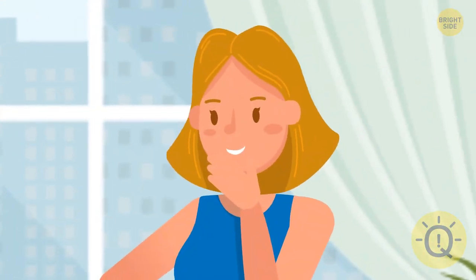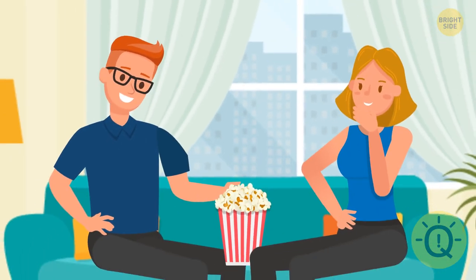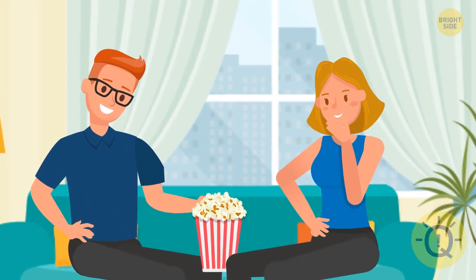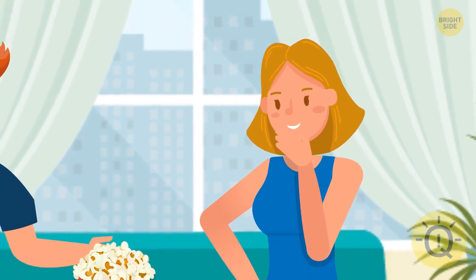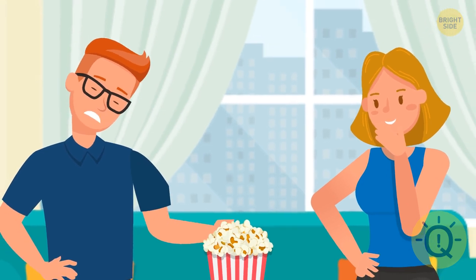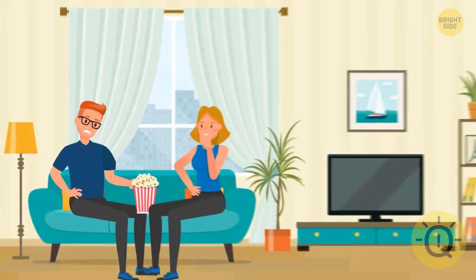Kai was spending the evening with her boyfriend Ronan at his place. They were eating popcorn and a movie was playing in the background. Suddenly Kai decided to trick Ronan: 'I bet there's a place in this room where I can sit and you can't, even if I get up.' Ronan thought hard but couldn't figure out the answer. Then Kai showed him that the riddle did make sense. Where did she sit?